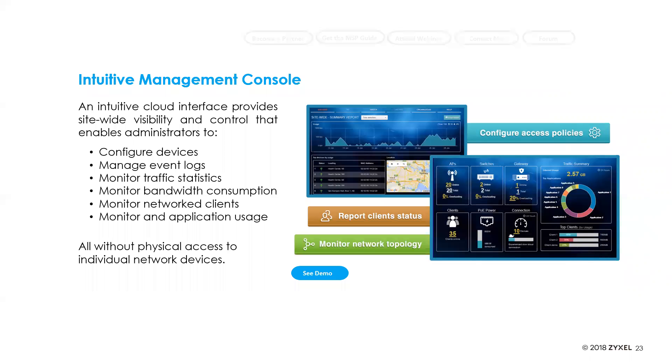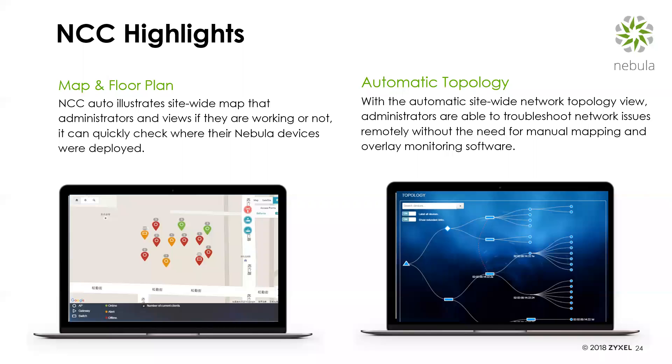Some of the highlight features Nebula offers: mapping, where you map device installations to a floor plan or a map using a Google Maps screenshot or a blueprint of the building itself — drag and drop these images in to show where devices are deployed. There's also automatic topology enhancement — it detects devices connected to each other and shows their logical position within the network, creating a topology view. You can click on them and drill into a particular device to configure it or view connected clients.